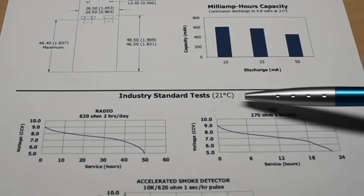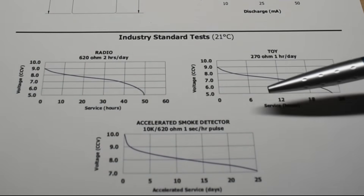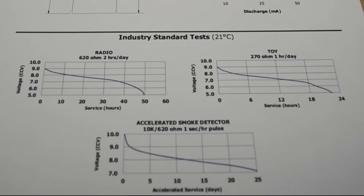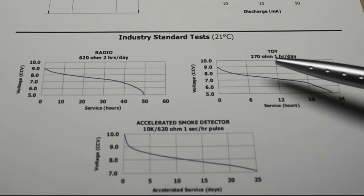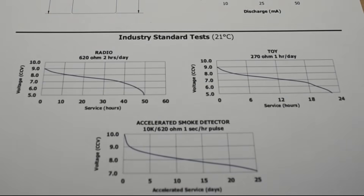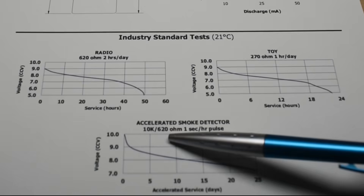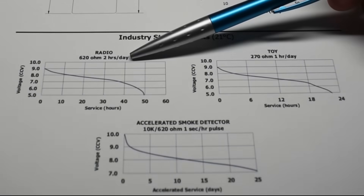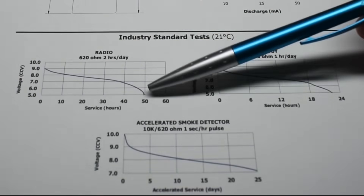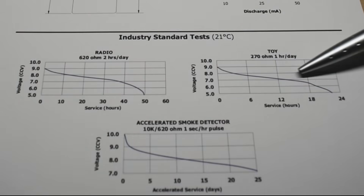The industry-standard tests at 21°C use constant resistance rather than constant current to measure capacity. The resistances used are 270 ohms, 620 ohms, and 10K ohms. Clearly, higher resistance gives much more run time, while lower resistance gives less.